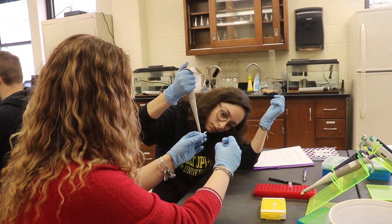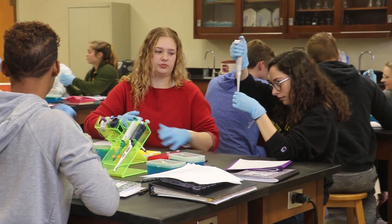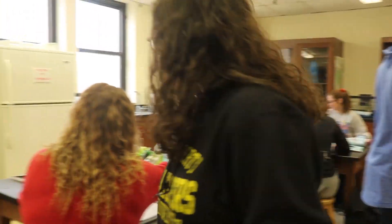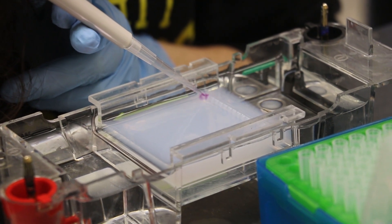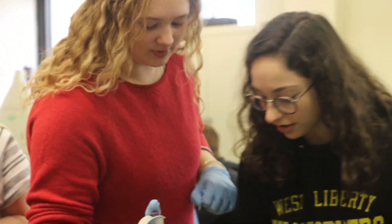I chose this major because it had pretty much all aspects of biology that I wanted to study. I came in already wanting to do a lot of research and I've been given that opportunity. I've done two of my own research projects and I've helped on so many other graduate projects that I have way more experience than I ever could have gotten at a larger school.